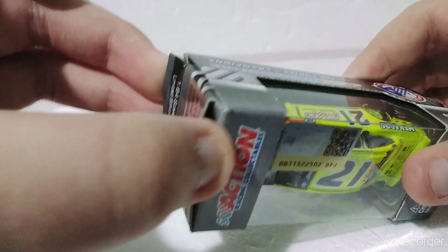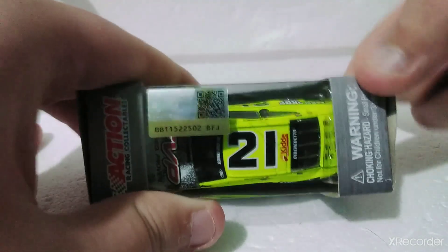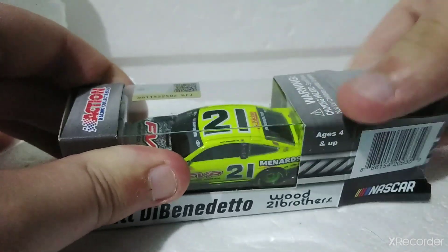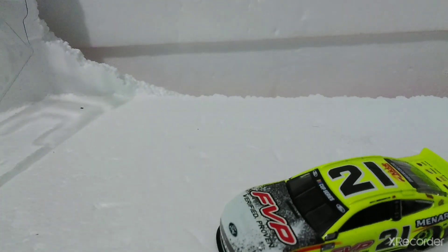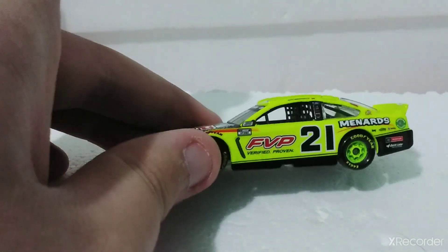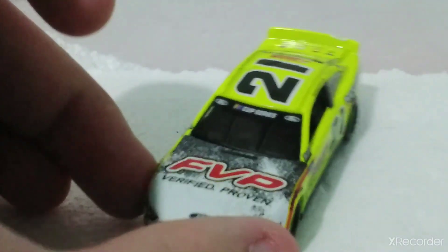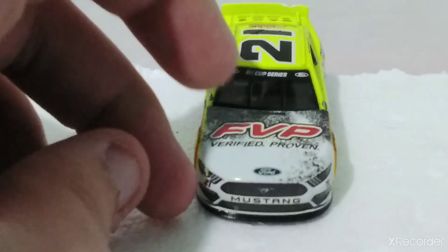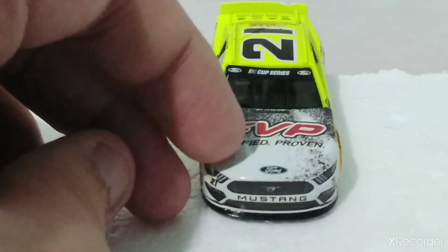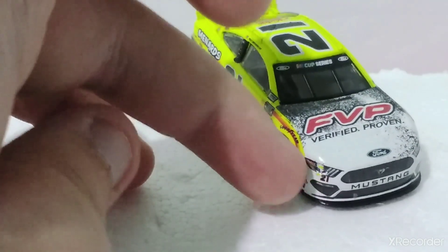Action Lionel Racing. There it is — the 21, Matthew Benedetto. Let's see what is wrong with this diecast this time. FVP Verified Proven Ford Mustang. The Menards logo might look a little out of center — yeah, a little out of center. Not bad though. Some major decal flaw going on there, we'll get to that soon.